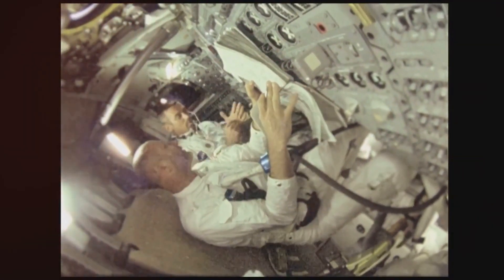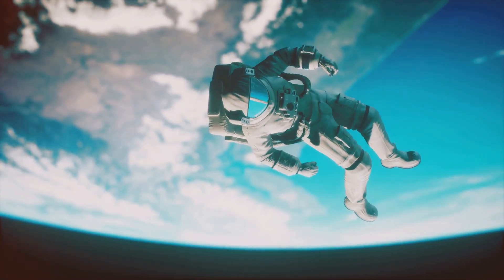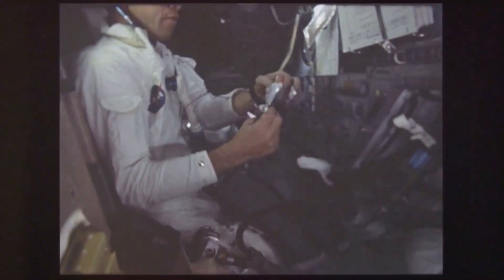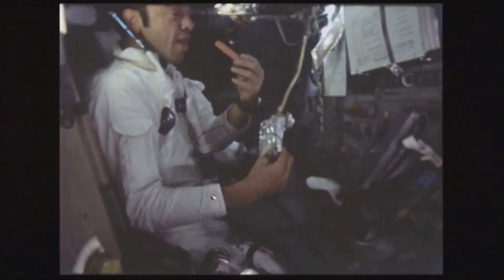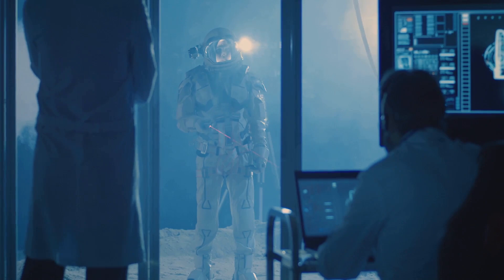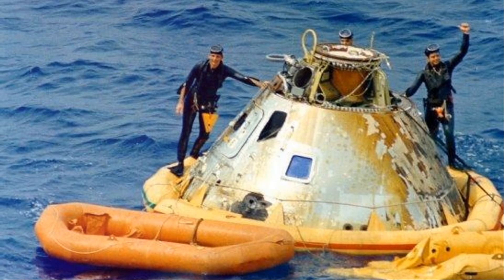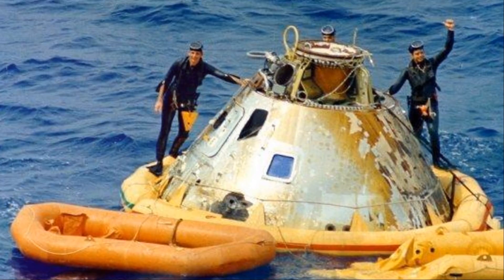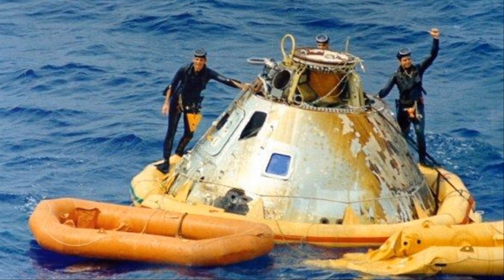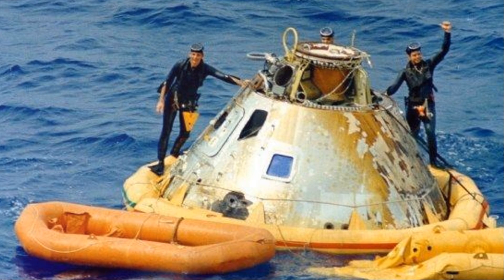The vastness of space is unforgiving, offering no air to breathe, no protection from temperature extremes, and no resources. For astronauts, survival hinges on reliable life support systems designed to mimic Earth's essential elements. Apollo 9 served as a crucial testing ground for these systems, particularly those for the lunar module. Every breath of oxygen, every sip of water, every temperature fluctuation was meticulously monitored. Imagine the responsibility of the engineers, knowing the astronauts' lives depended on flawless performance.